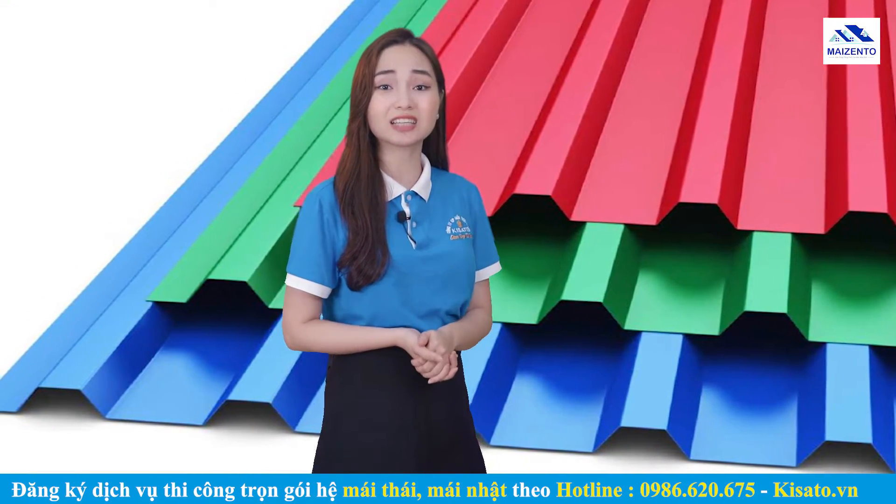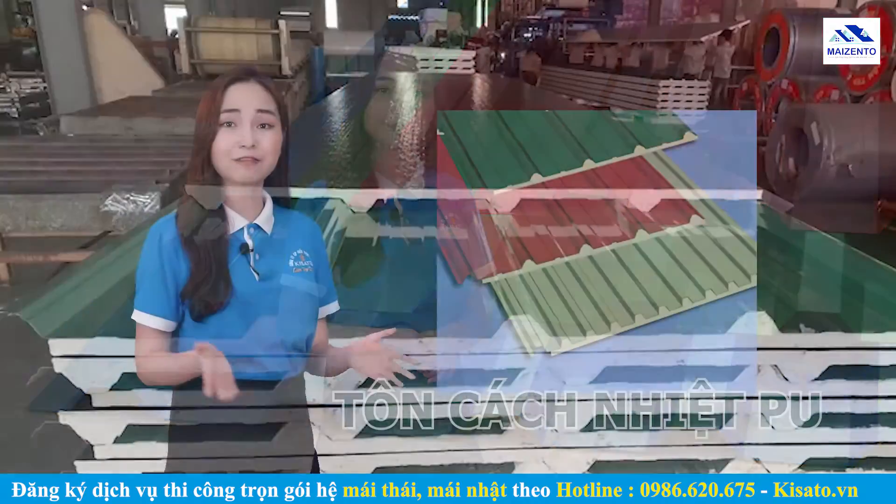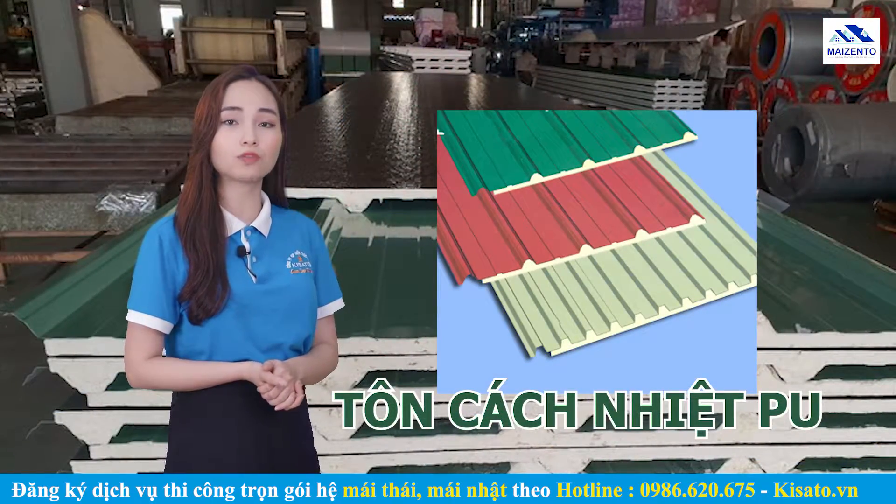Chào mừng các bạn tới chương trình Chia sẻ kiến thức về ngói lợp và thi công mái của Myzento. Tôi là Thu Thủy. Giải pháp đầu tiên để hạn chế tiếng ồn của tôn vào mùa mưa là lợp tôn cách nhiệt chống ồn.